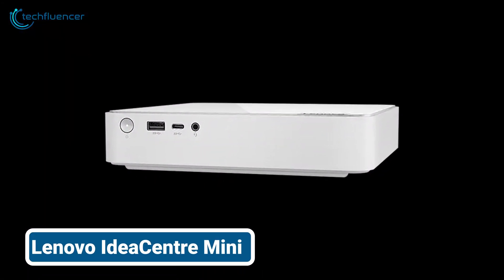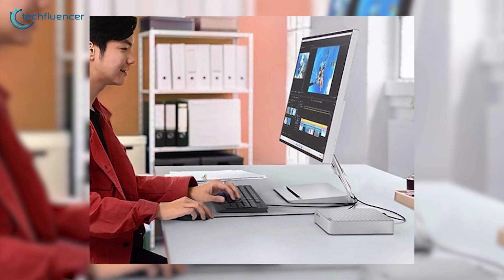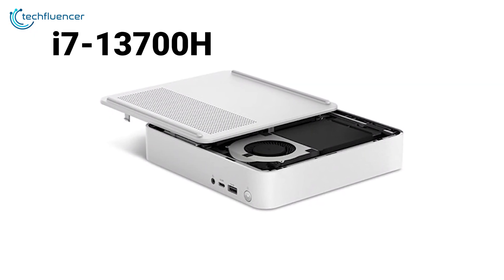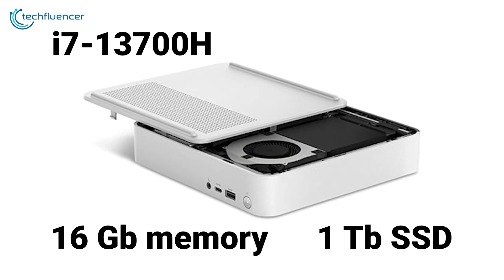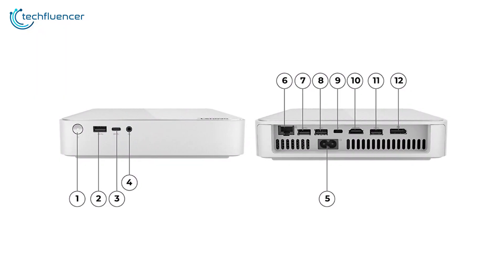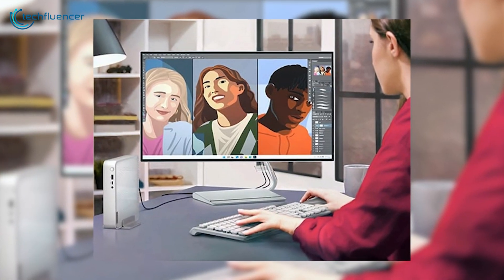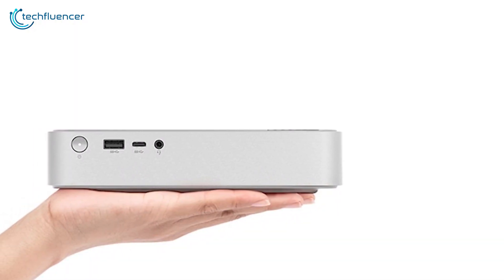From Lenovo, the IdeaCentre Mini is also a solid choice, especially as a home office or secondary workspace for small businesses. Our configuration features an Intel Core i7-13700H processor, 16 GB of memory, and a 1 TB SSD, and this delivers substantial performance for a compact PC. While it lacks discrete graphics and has limited upgrade options, the IdeaCentre Mini supports multiple monitors, offers a good selection of ports including Thunderbolt 4, and boasts a sleek design. It's perfect for users needing legitimate processing power in a small form factor, making it a versatile and attractive solution for space-constrained environments.